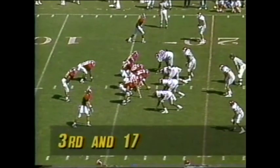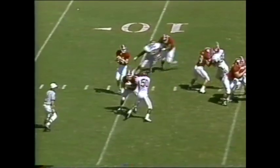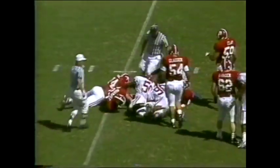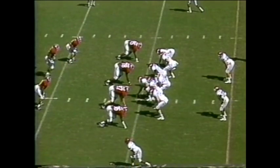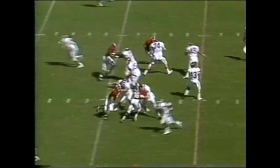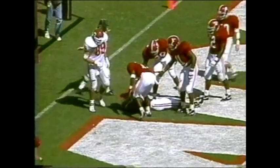Third down and 17 — Bergdorf looking right side, he's hit, ball is on the ground. And who has it? Henry Ford is the one that hit it — Arkansas has the football. Arkansas going to try to score on 4th and 13 — they can get a first down without scoring. The pass is incomplete; he was looking for his tight end Kirk Botkin.